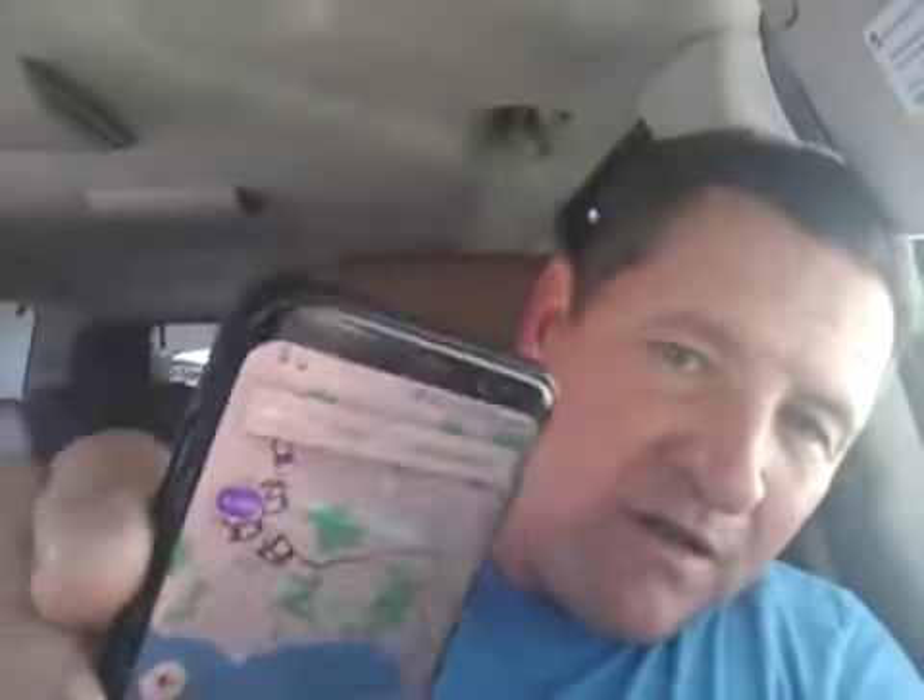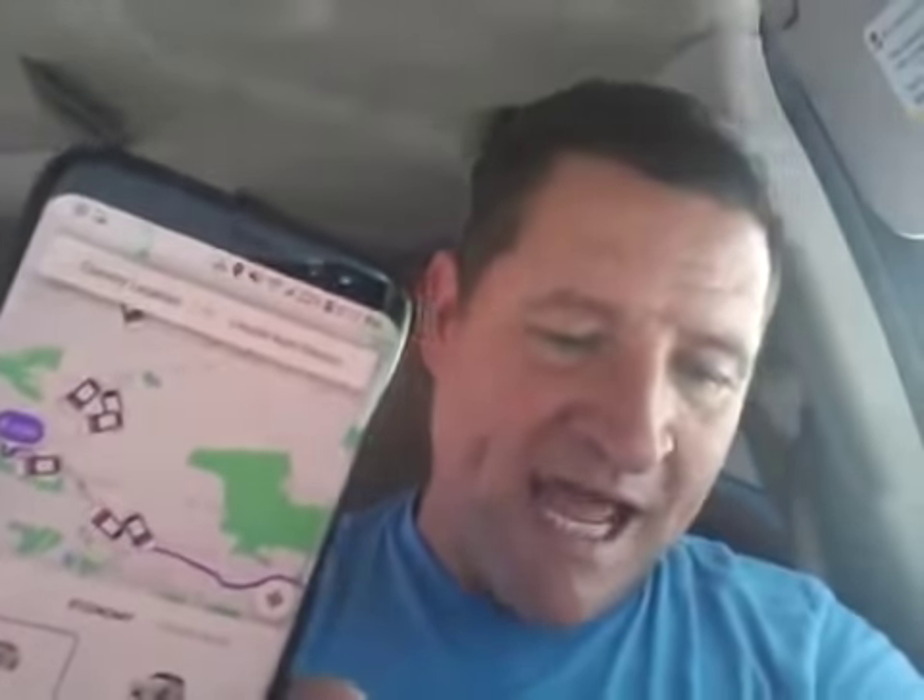What do I do immediately after that? I then immediately switch over to the Lyft passenger app. And what I want to see there is, hey, what's going on? There's a massive, massive saturation of cars right at that very moment right now.